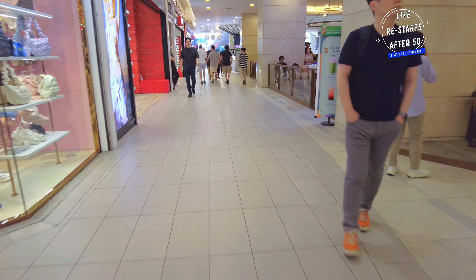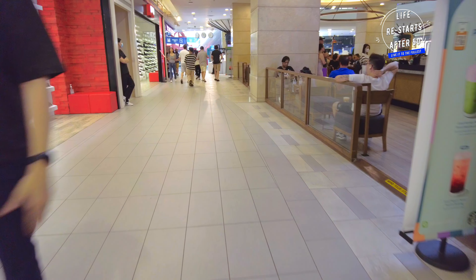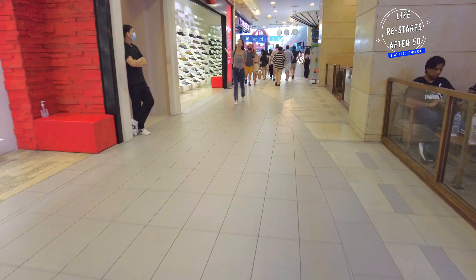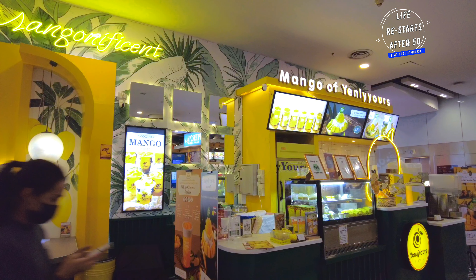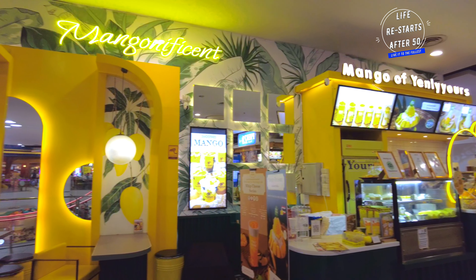Beyond shopping and dining, Terminal 21 offers a range of entertainment options. You can catch the latest movies at the SF Cinema or stay fit at the state-of-the-art fitness centre. There's always something to do, making it a perfect destination for a full day out.